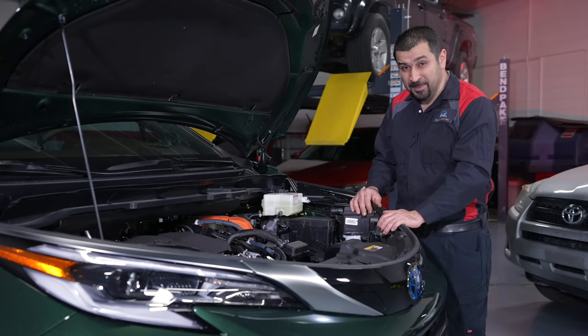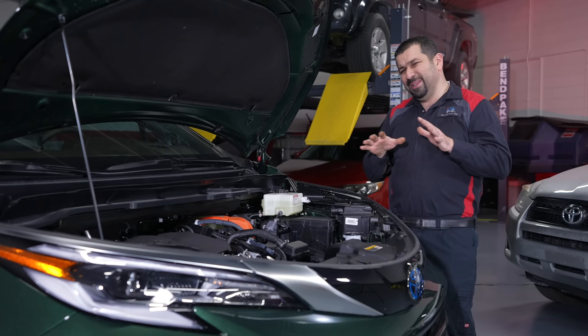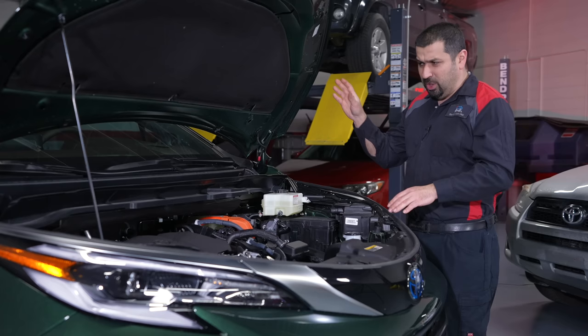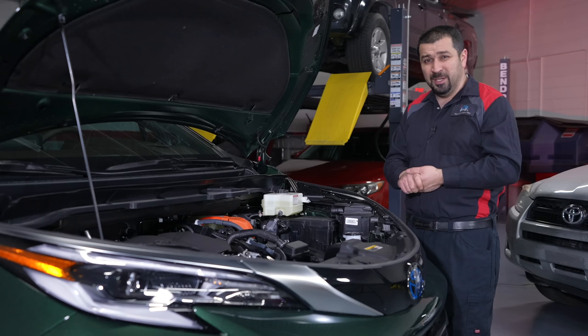The hybrid battery in this car sits underneath the front seats — I think that's a better location than, for example, the Sequoia where it sits behind the rear seats. This keeps the back floor low, though the only disadvantage is it raises the front floor up a bit. The battery is air-cooled with two vents and filters. Keep those filters clean and unobstructed and you shouldn't have issues with this battery for a long time.